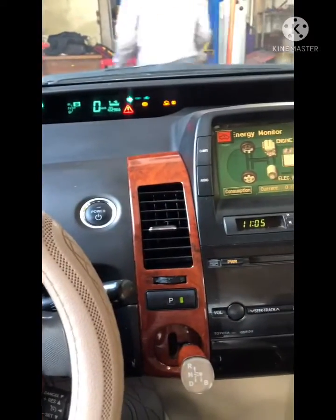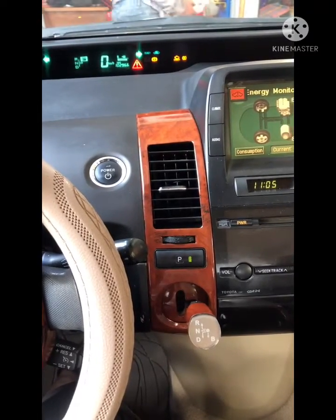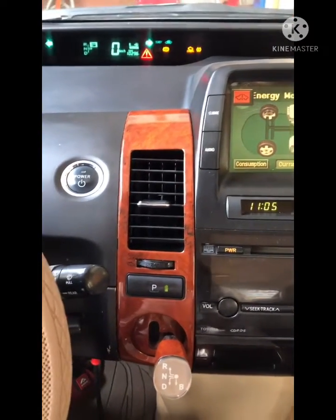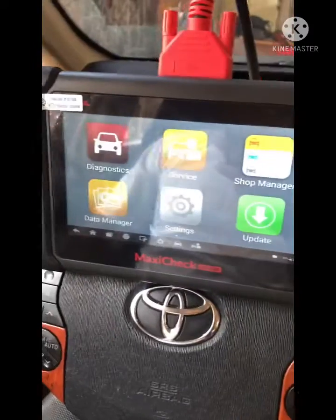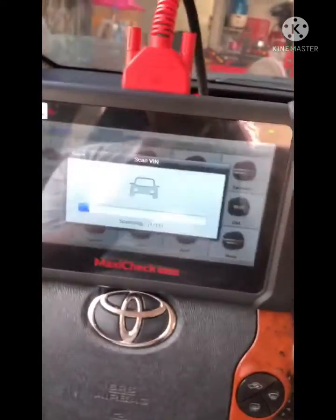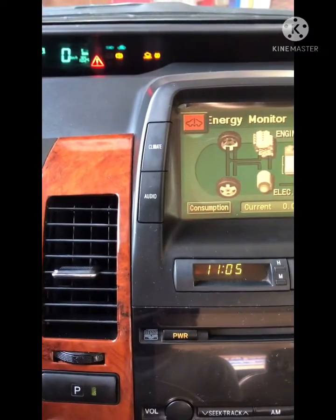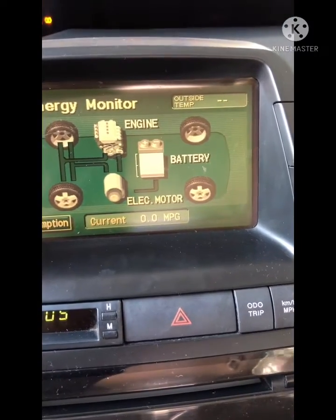Good morning everyone, I am Pech from Cambodia. I am a mechanic specializing in automotive electric and HVAC. The customer's car has a malfunction problem and I'm doing a scan check. The customer complains that his car has the red triangle warning light, and the high-volt battery is not charging.